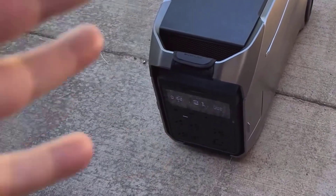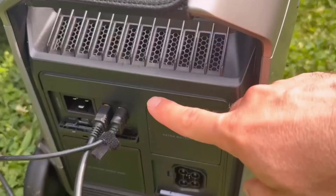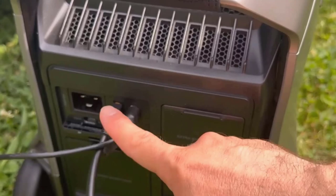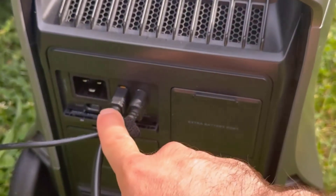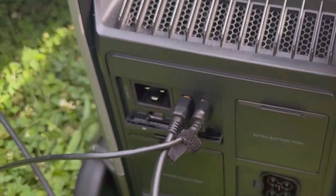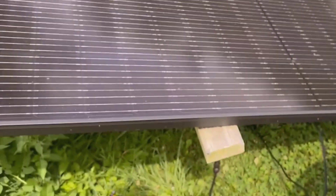What's even more fascinating is its expandability. With extra batteries or smart generators, you can push that capacity up to a staggering 48 kilowatt-hours. That's plenty of power to keep things running smoothly for days. Just imagine not having to worry about refueling or running out of power during a storm, camping trip, or any emergency situation.